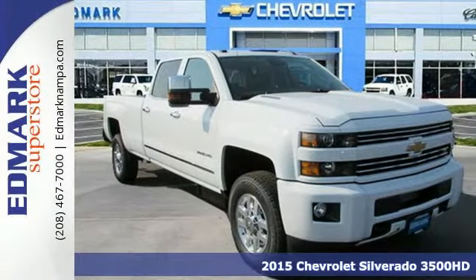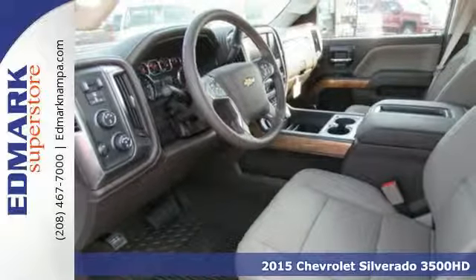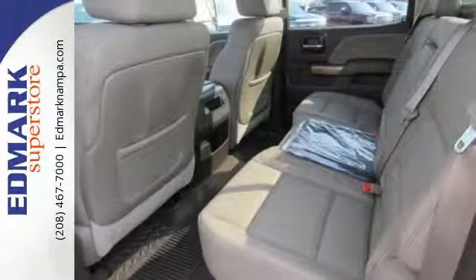Here's a 2015 Chevrolet Silverado 3500 HD LTZ. This Silverado is the truck you need to finish when all others fail you. Its sole purpose is to get it done.